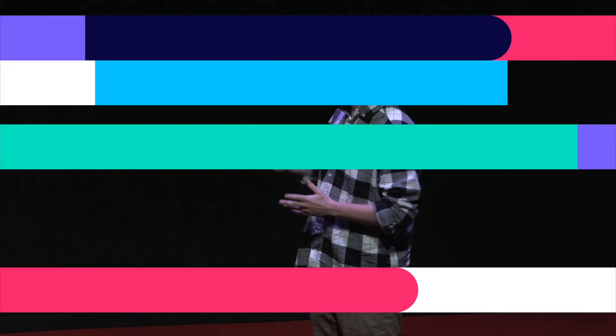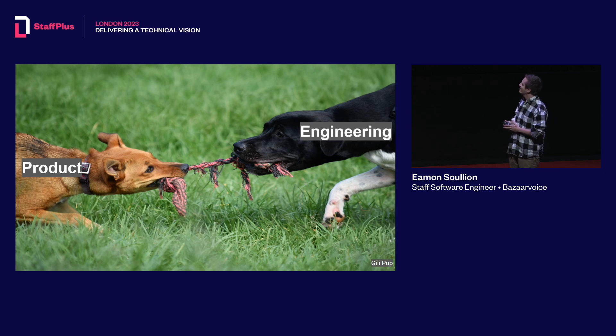Hi everyone, thanks for the warm welcome. Has anyone ever been in a meeting that looks like this? This is my reality, especially after getting promoted to a staff engineer where the role was rather than just doing the work that's handed to you, you have to figure out what should we actually be doing.